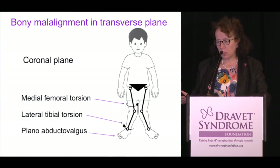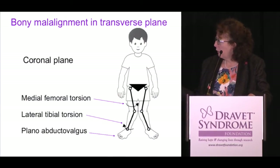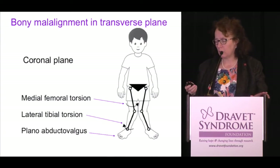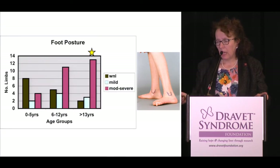This shows the bony malalignment in the transverse plane. The femur is turned inwards, and there is lateral fibial torsion and tibial torsion outward. They also have very flat feet — called plano abducto valgus — which I'm sure you've seen in lots of your children. That foot posture with plano abducto valgus becomes very significant with moderate to severe changes in those over 13 years of age.